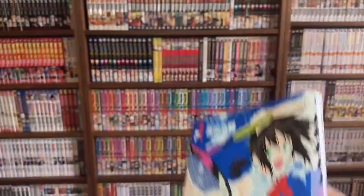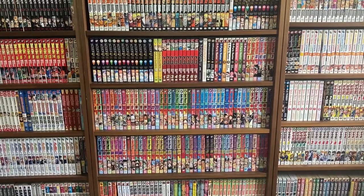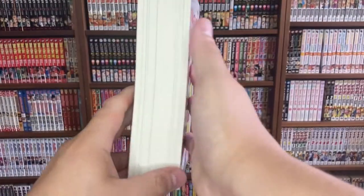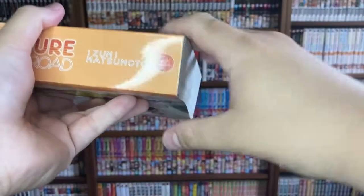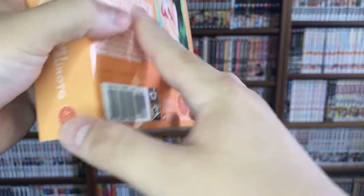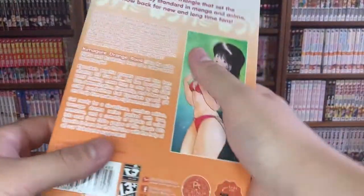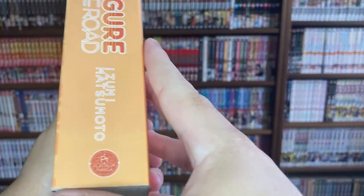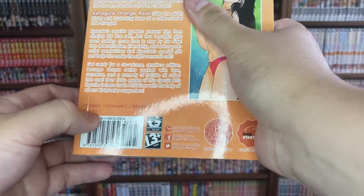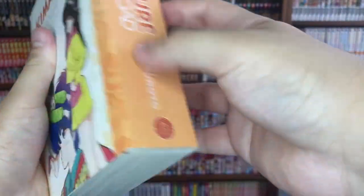Next pickup is a rom-com called Kimagure Orange Road by Izumi Matsumoto. This is a huge manga volume, published by Platinum Manga by DMP, and it looks like it was funded via Kickstarter, which is really cool. It's a really beloved series, especially with the anime here in the U.S., though it is a little older. For the price I got it for, I definitely had to pick it up — it typically runs a bit pricier.